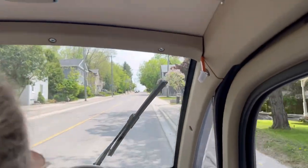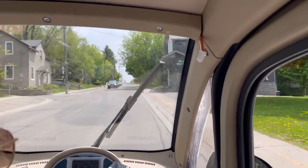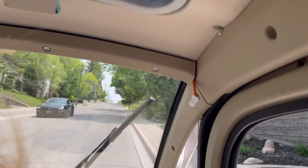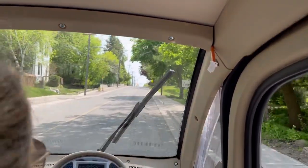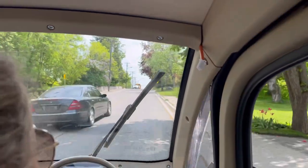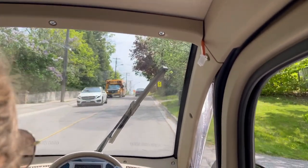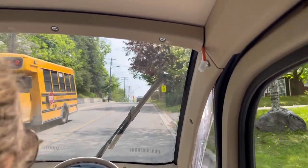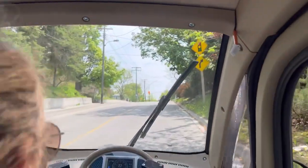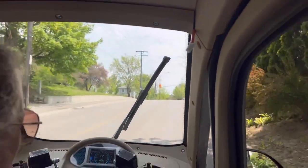So it slows down a little bit, obviously. The hill — that's what electric struggles with. It's just throwing lots of power and the gauge indicates that. It says we're doing 22 kilometers — I don't believe it though. Maybe.